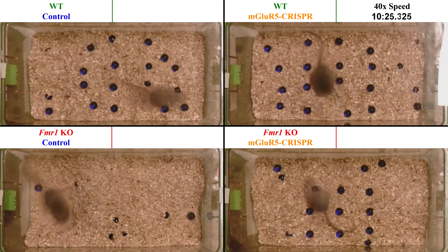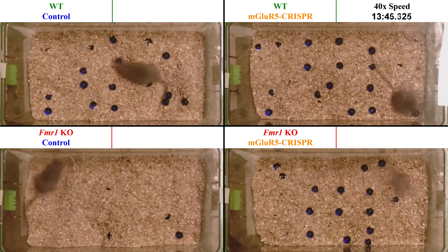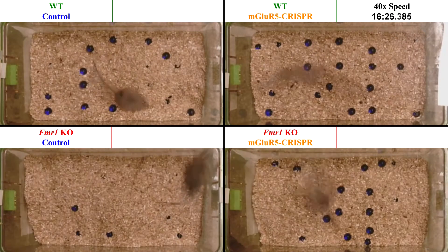The bottom left panel displays our control autism mouse model, FMR1 knockout mice, which buried most of the marbles before the halfway mark, as opposed to the control wild type mouse.